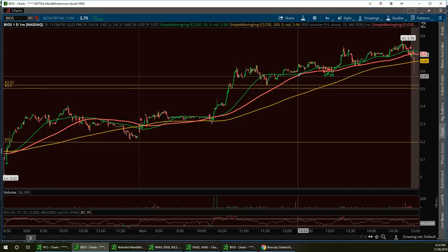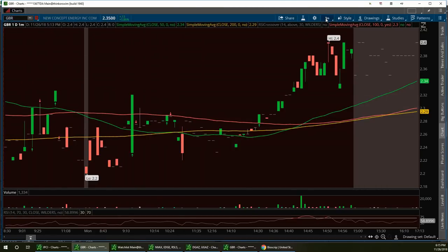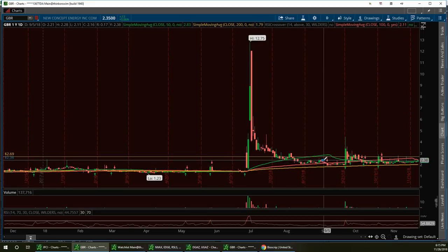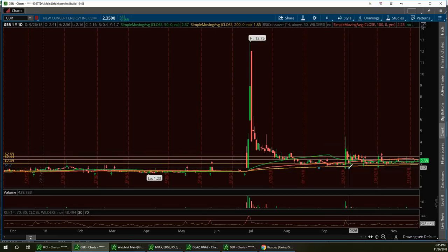GBR is next — New Concept Energy. This one triggered on scanners. Some people have been swing trading this stock from last week, and the weekly chart is nice and bullish. It had an outside day and crossed back above the 50-day today after falling below it last week. Today it finally got back up there and I expect some continuation tomorrow. Jim, what do you think about GBR?